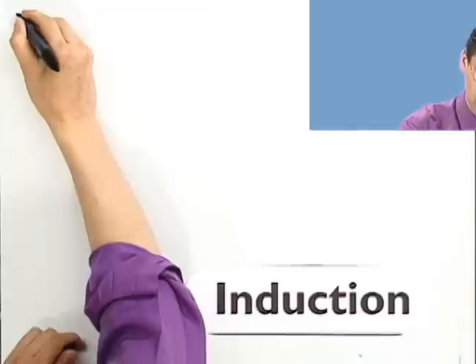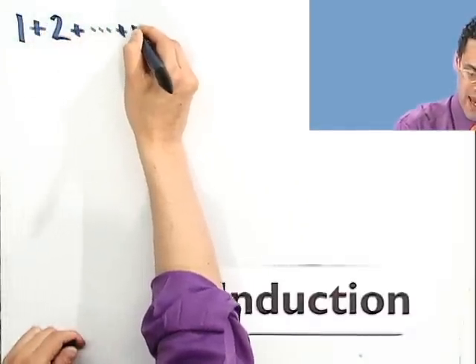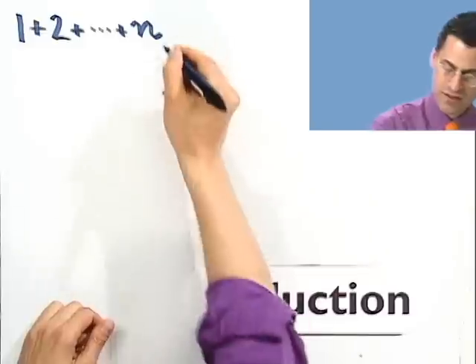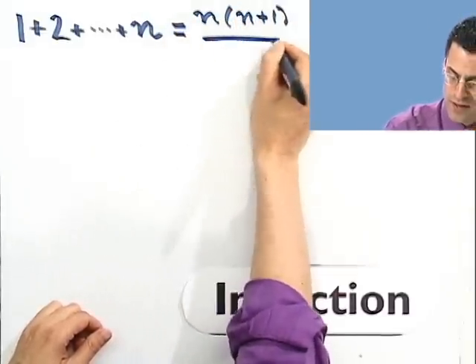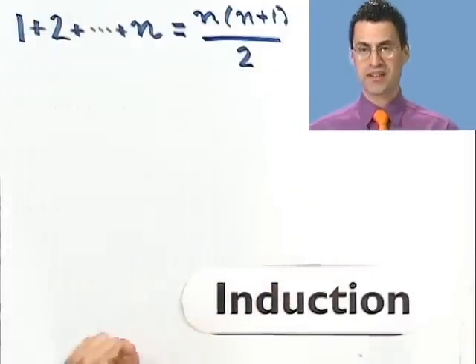I want to illustrate the power of the induction method of proof to prove that certain formulas actually hold. The first one is the following really neat formula: if you want to add up the first n natural numbers — 1 plus 2 plus 3 plus 4 all the way up to n — it turns out the formula for that is always n times n plus 1, all divided by 2. And I want to prove that using induction.